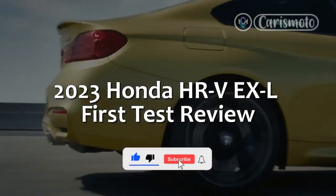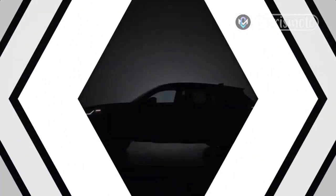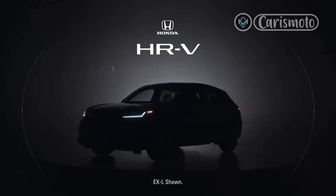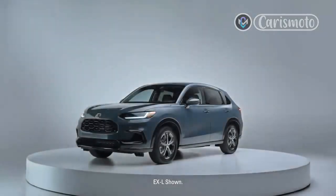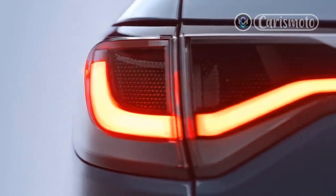2023 Honda HR-V EX-L First Test Review. The redesigned 2023 Honda HR-V might soon be the company's only SUV with an MSRP comfortably less than $30,000.